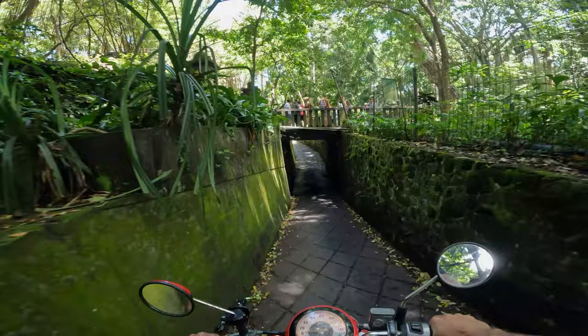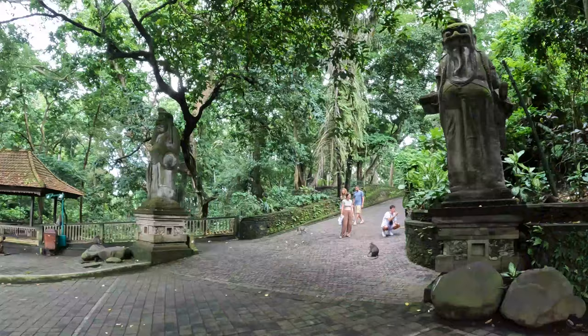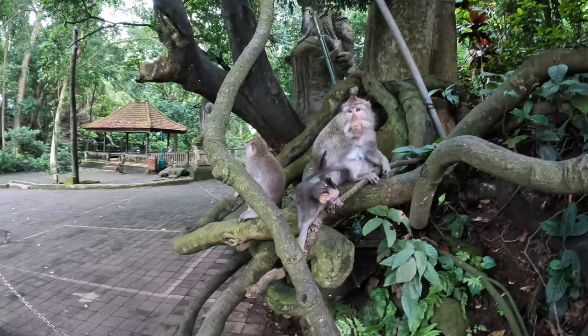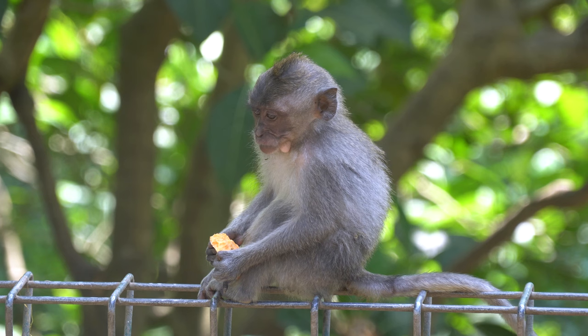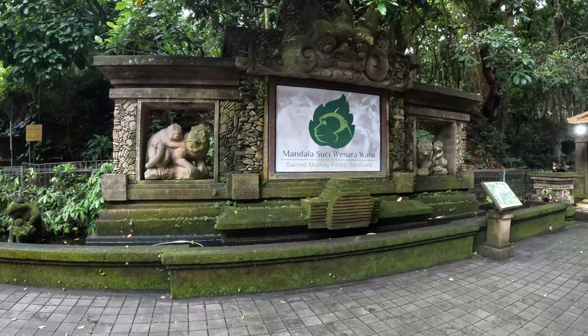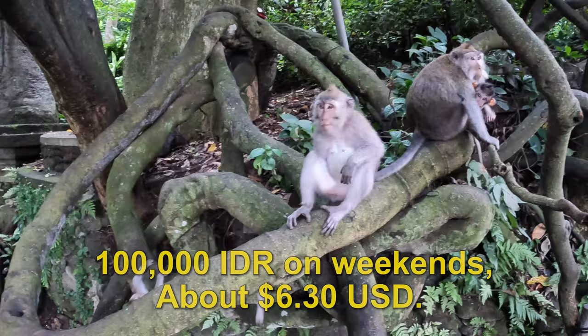This is the shortcut road through the sacred monkey forest. The sacred monkey forest provides a unique opportunity to observe the mischievous gray long-tailed macaques in their natural habitat, roaming freely among the ancient temples and towering trees within this important spiritual conservation site. The adult entrance fee is $80,000 on weekdays — about $5.00 — and $100,000 on weekends, about $6.30.